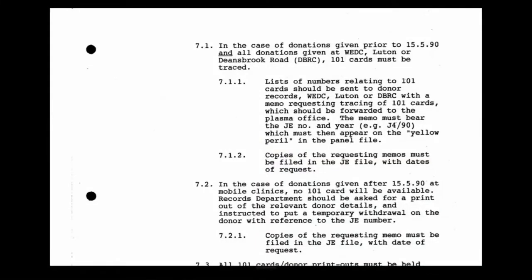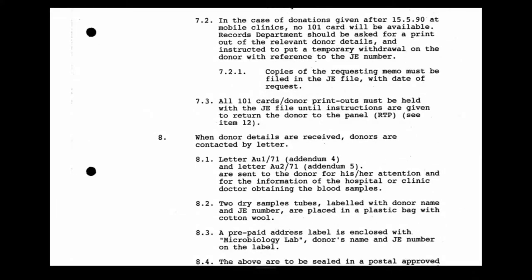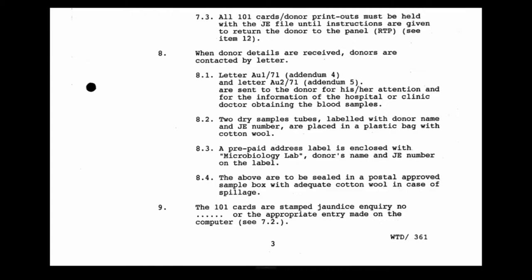There would be a check of computer records to see which donations had been used to prepare plasma for BPL, and those donation numbers were then passed for notification of BPL. Donation numbers must be traced back to the donors. The 101 cards would be traced in relation to static centres and all donations prior to May 1990. After that date, for mobile clinics, there would be no 101 card as it had been computerised. Paragraph eight refers to the contacting of donors by letter where donor details are received.